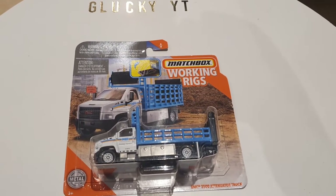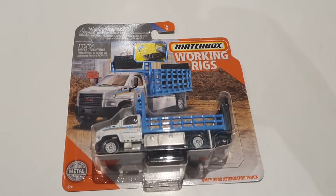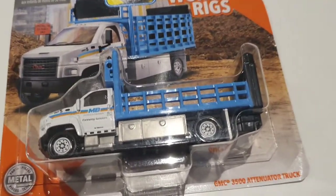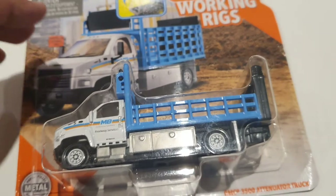Hey, what's up guys, this is LuckyYT and today I'm going to be reviewing a Matchbox GMC 3500 attenuator truck. Basically this is a construction truck and it has quite a few things in it.